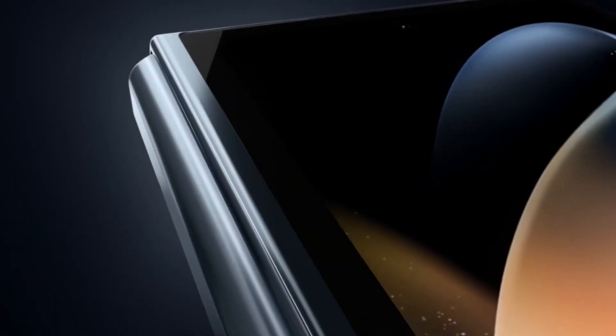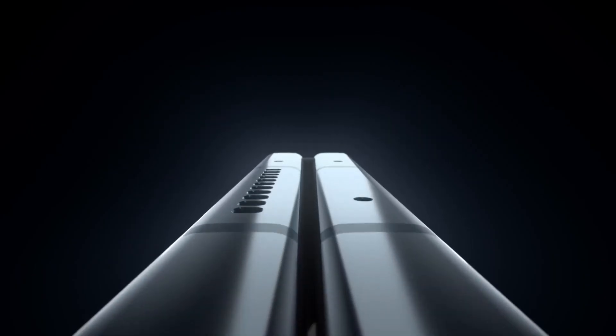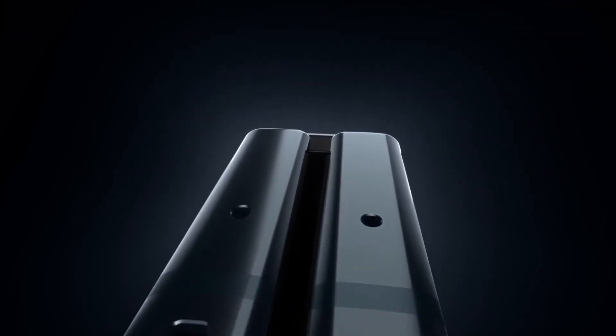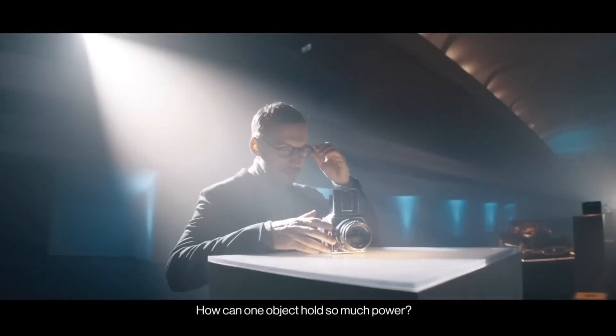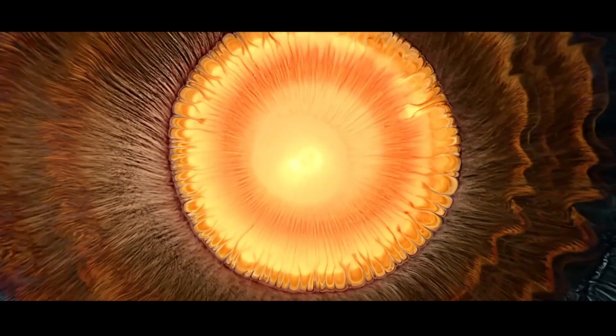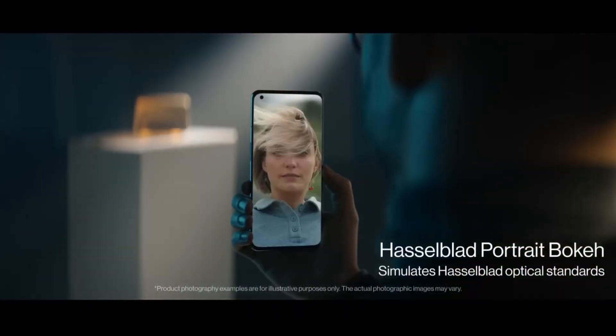The smartphone industry around the world is majorly divided into two parts on the basis of the operating system — one half being iOS smartphones while the other half being the best Android smartphones. Apple phones are called iOS smartphones but they are being used by a limited number of people in a country like India or other countries around the world where budget plays a major role.